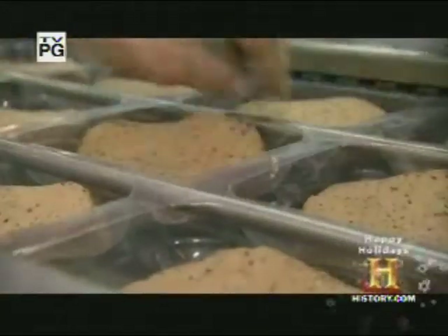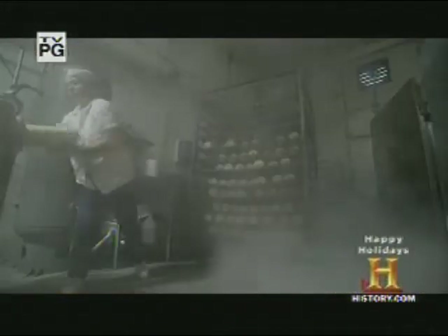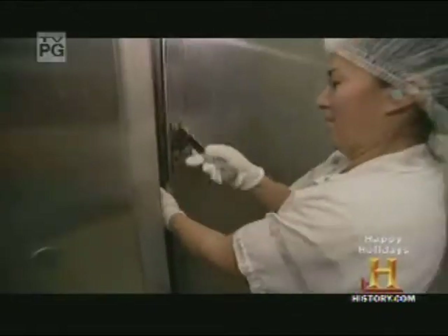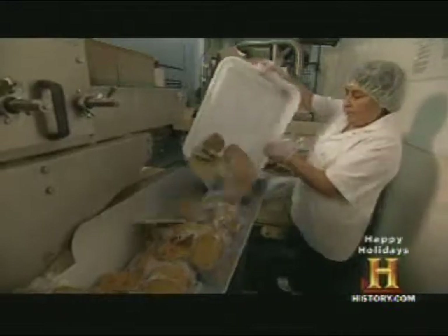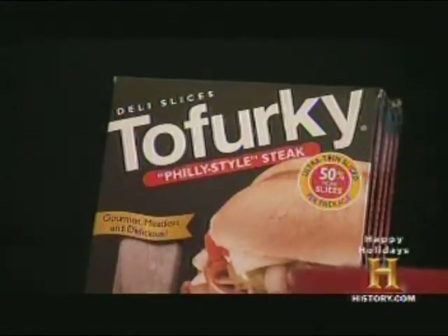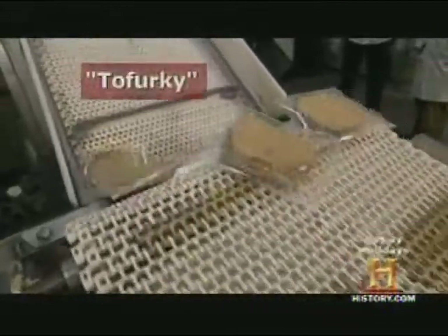It's a cold cut without the meat. For a quarter century, the Turtle Island Food Company in Hood River, Oregon has been cooking up loaves of tofu and seasoning them to taste like cold cuts. But it's the tofurkey — turkey made from tofu — that's turned Turtle Island into an $11 million a year tofu empire.